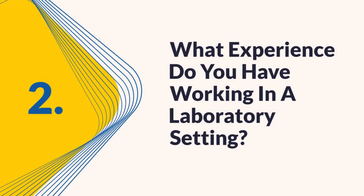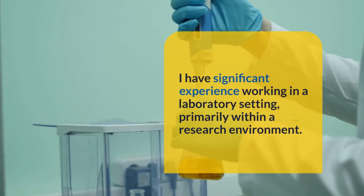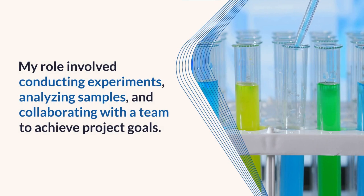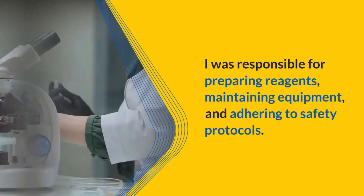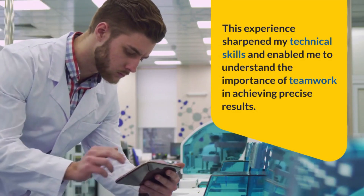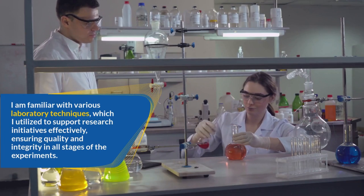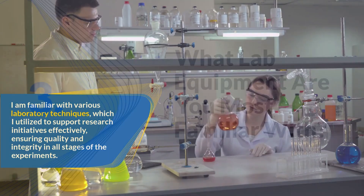Question 2: What experience do you have working in a laboratory setting? I have significant experience working in a laboratory setting, primarily within a research environment. My role involved conducting experiments, analyzing samples, and collaborating with a team to achieve project goals. I was responsible for preparing reagents, maintaining equipment, and adhering to safety protocols. This experience sharpened my technical skills and enabled me to understand the importance of teamwork in achieving precise results, ensuring quality and integrity in all stages of the experiments.